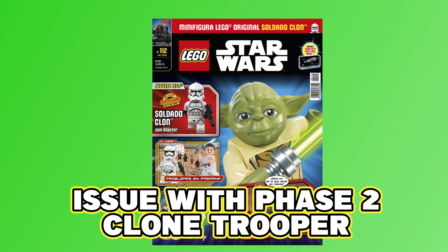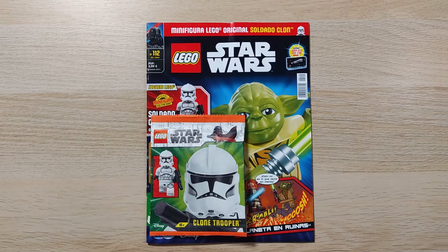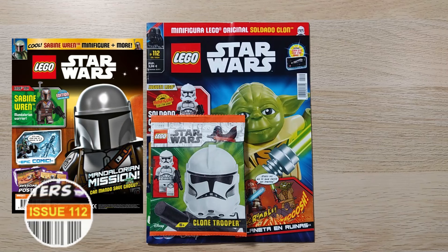This is Lego Star Wars Magazine issue 112, released in Spain in August 2024. In this video I'm going to flick through the magazine, open the paper bag, look at the minifigure, and try to work out which minifigure will come with which magazine, where you live and when.